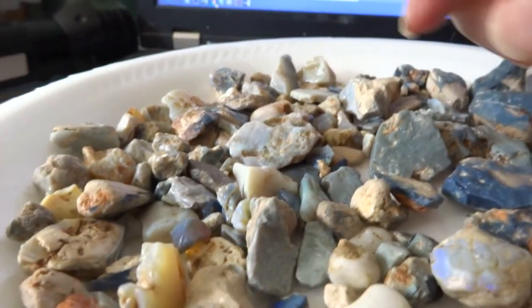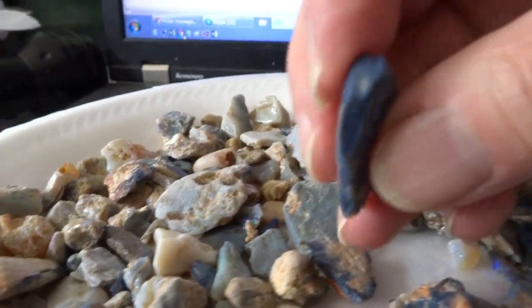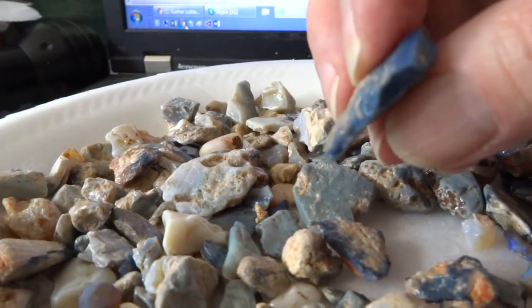So you don't have to say, "Oh, that's a thousand dollar opal, I'm going to goof it up when I polish it." I don't think you'll find a thousand dollar opal in here, but you should find some nice ones.